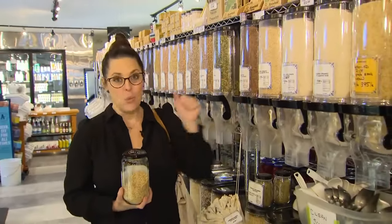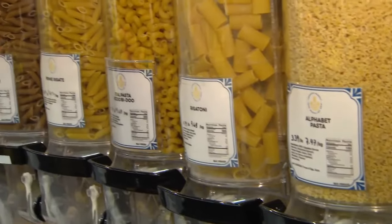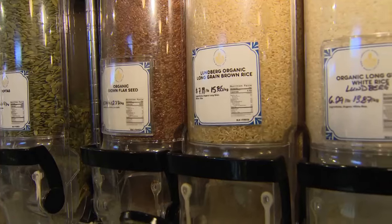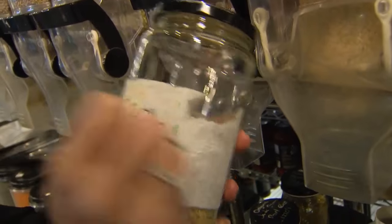The bulk section is one of my favorite places to shop for two reasons. One, it helps me reduce the amount of food that I waste because I'm only buying what I need. And the second, it saves me a ton of money. Once you're done in the bulk section, the cashier is going to need the PLU. Here's a quick tip: just write it right onto the jar.